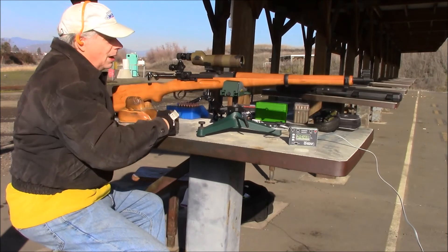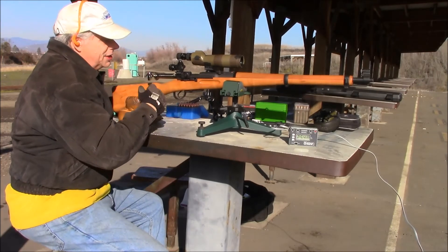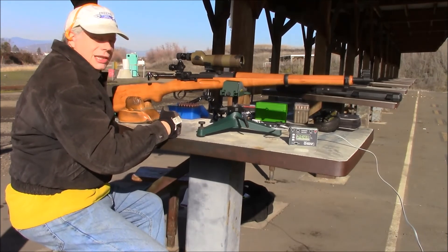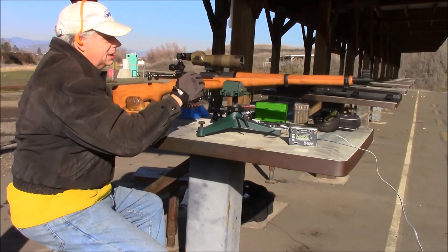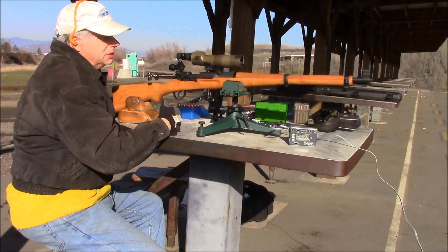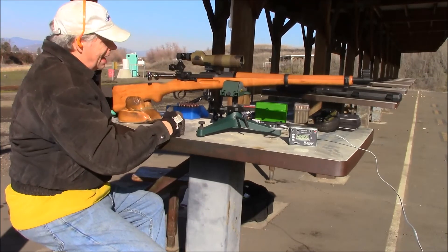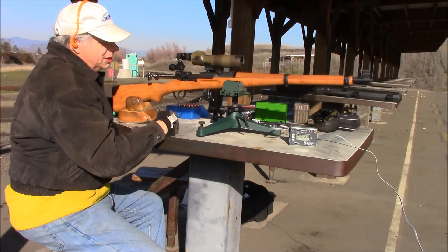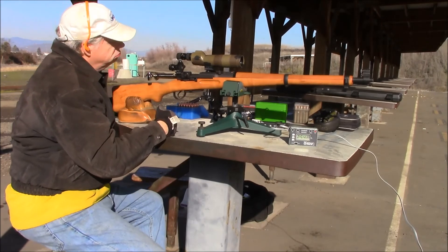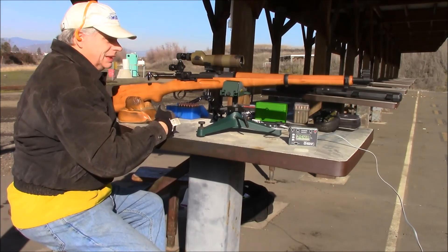I've completely gone through the stock — refinished it. It's not perfect; I don't try to make them perfect. There are some things that come with military K31 stocks that just aren't going to come out of the wood — they're part of the character and heritage of the rifle. What I try to do is clean them up and bring the wood back so it looks good again, in spite of any flaws from its previous life as a service rifle.